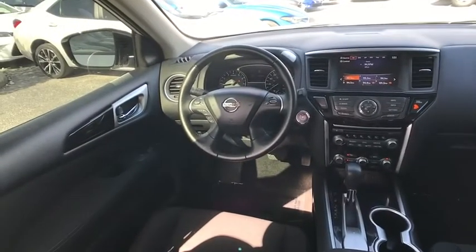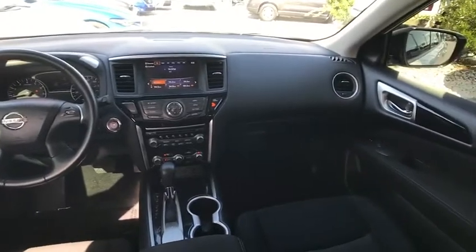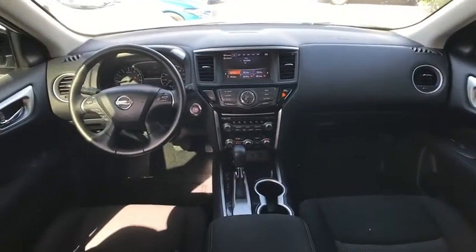Aluminum wheels, rear spoiler, brake assist, traction control, stability control, daytime running lights.